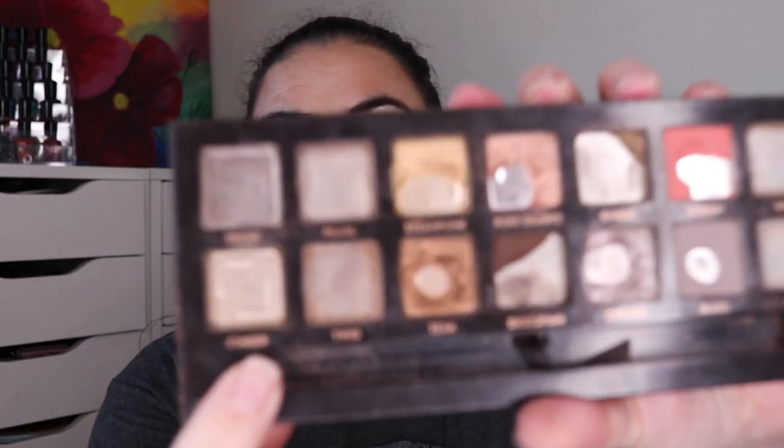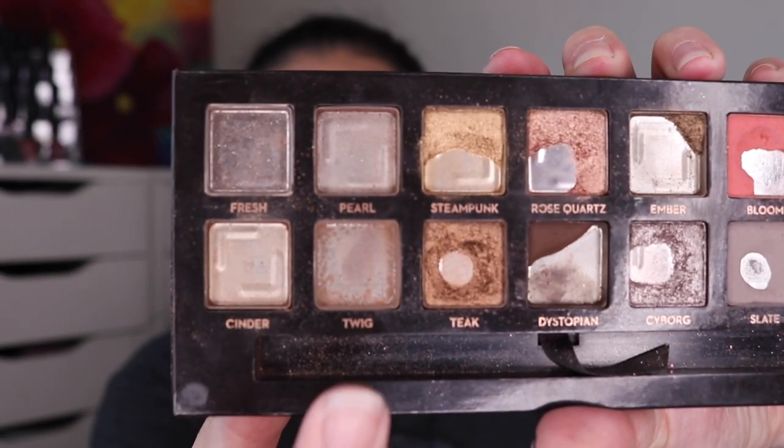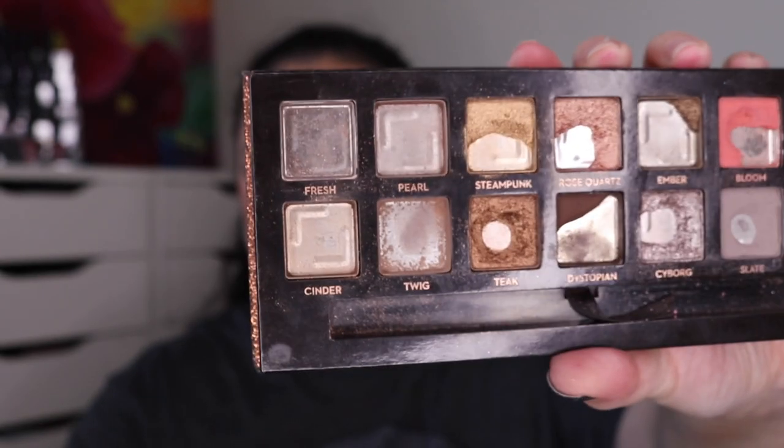I named 25 specific eyeshadows that I want to have finished in this project for this year, and I have seven eyeshadow empties for this update. Let's start off with my Pan That palette — this is my ABH Sultry palette. I have finished off two eyeshadows in here: the shade Cinder and the shade Twig. So those are two of the eyeshadows I finished this quarter.